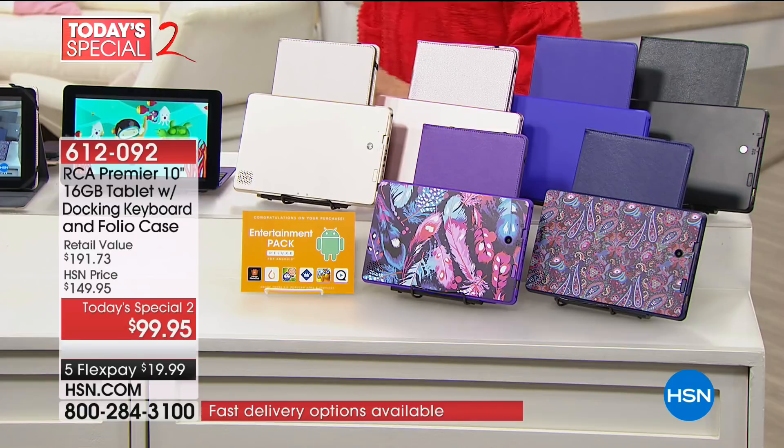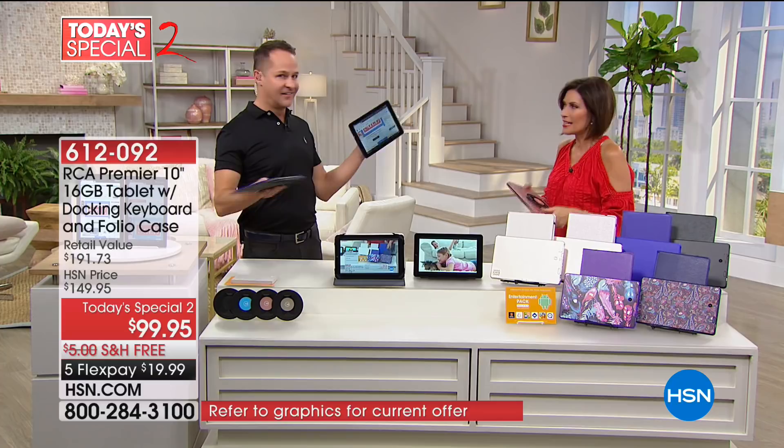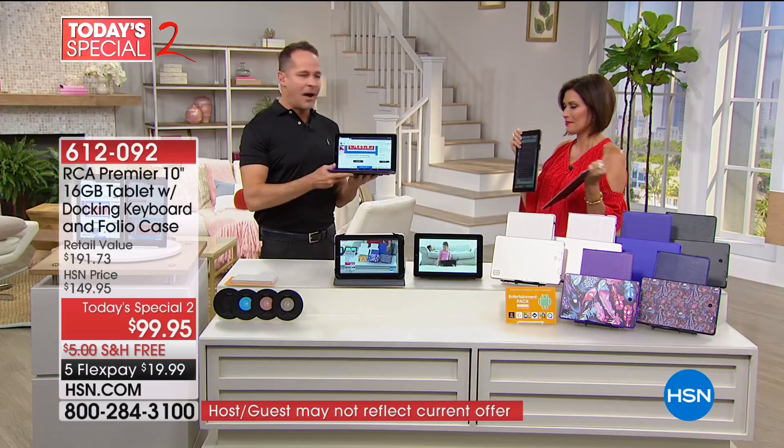It's $99.95. This is truly a today's special, offering you free shipping and five flex payments. The 10-inch is the largest screen size — and really the top-selling screen size.